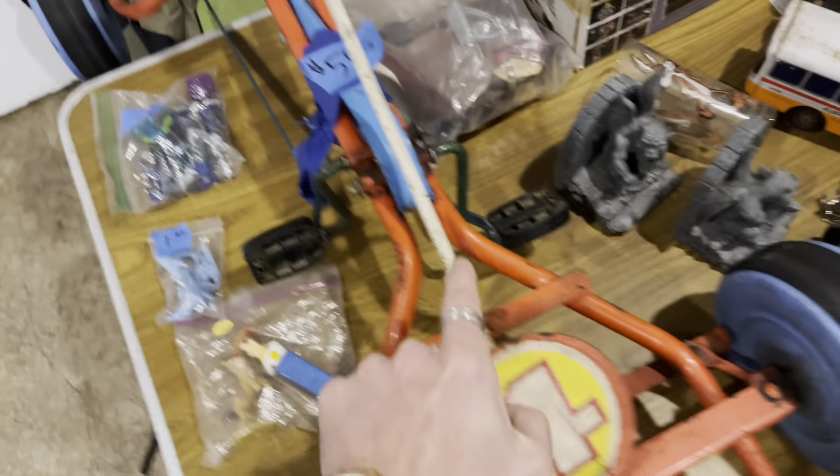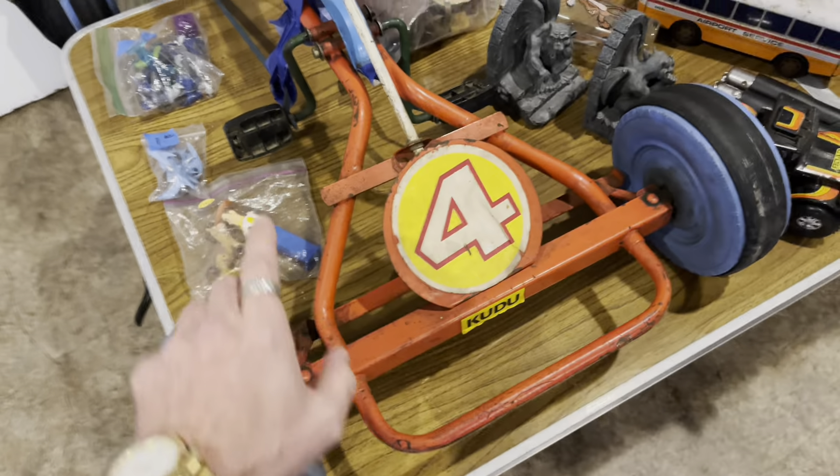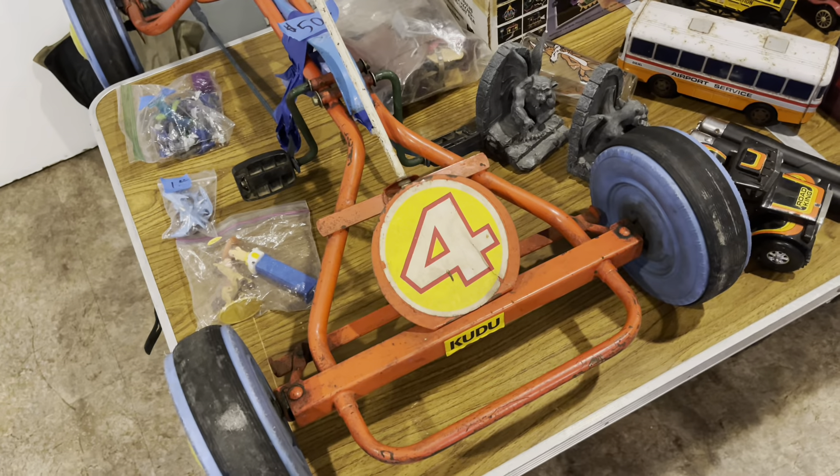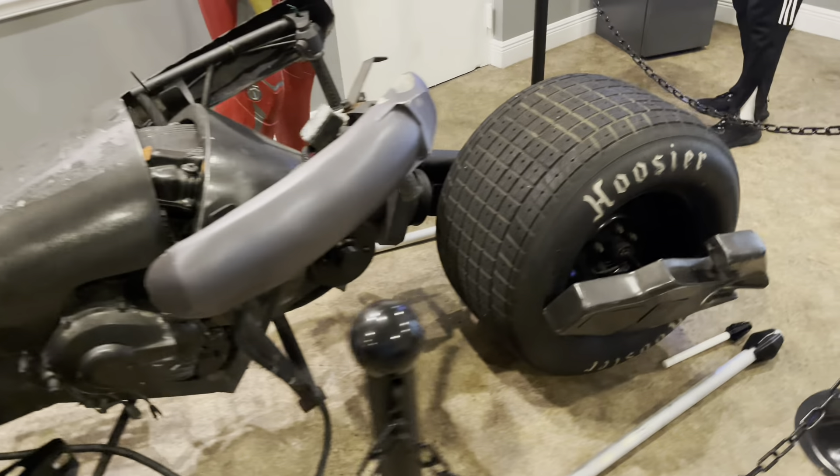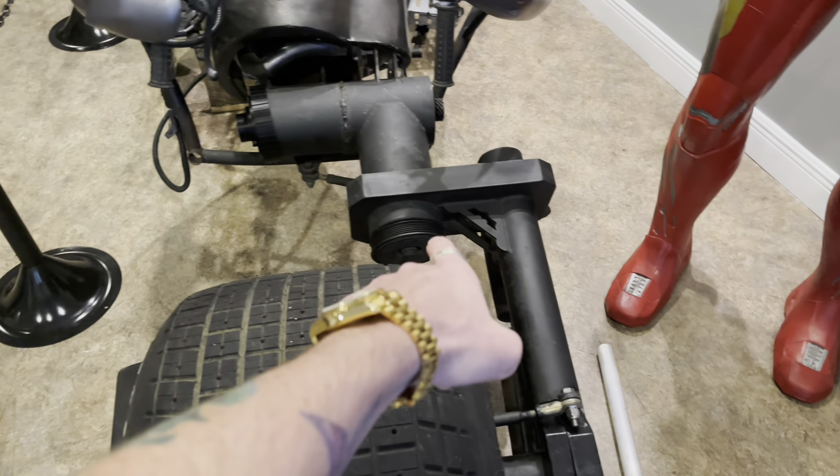This is pretty cool — Number 4 go-kart, fifty dollars for this old pedal car. People do restore these and sell them. Check out this nice picture of the Bat Cycle — somebody remade this, wow, that's pretty cool.